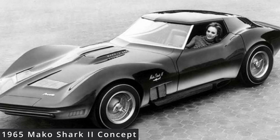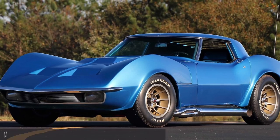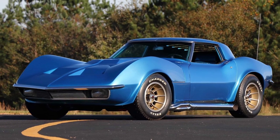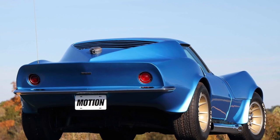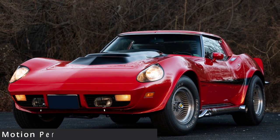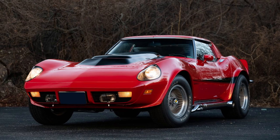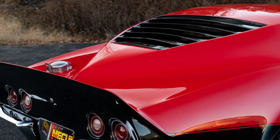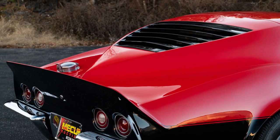The radical Corvette designs didn't stop there. Joel wanted to do his own version of the 1965 Mako Shark 2 concept car by GM, dubbed the 'Maco' — spelled M-A-C-O — to avoid conflict with GM. He used many of the same cues, from the rear window louvers to the hood and pronounced fenders. After the Mako came the Manta Ray, a design style that combined aspects of both the GT and the Mako. It was only offered in 1973 and three were built.